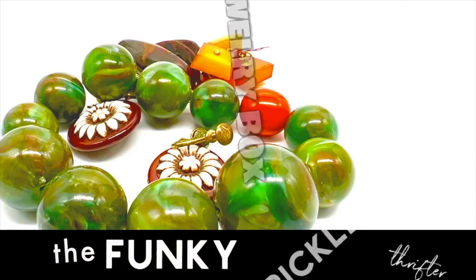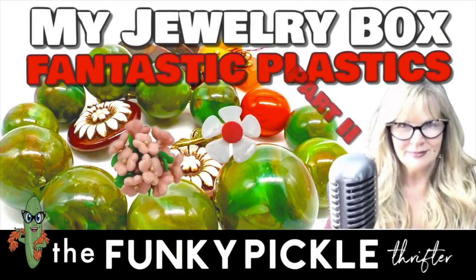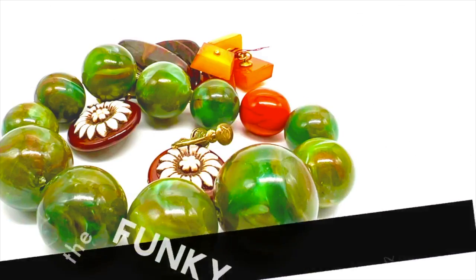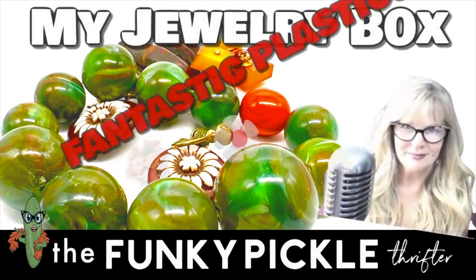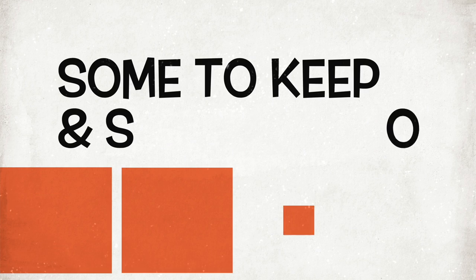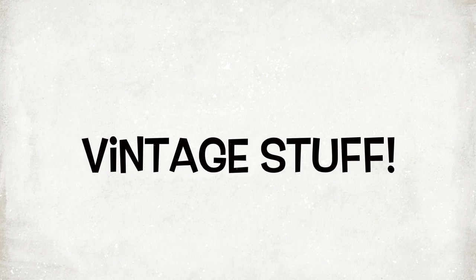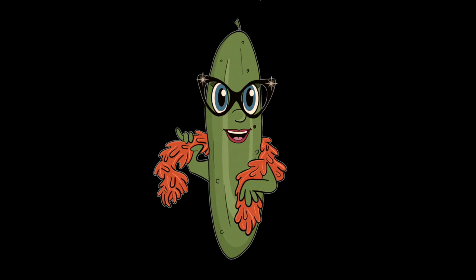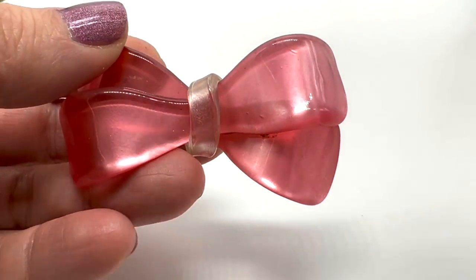Hello everyone, it's Sandra from the Funky Pickle Thrifter. Welcome to part two of my vintage plastic jewelry collection. I have been collecting jewelry for a very very long time. These are mostly pieces that I get at yard sales and thrift stores. If I paid up for anything I will let you know. Let me know what your favorite pieces are, like the video if you do like it, and please consider subscribing to my channel.